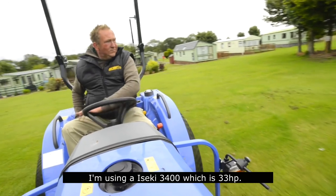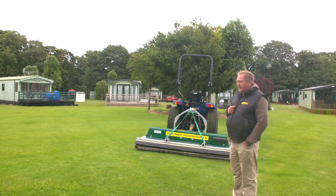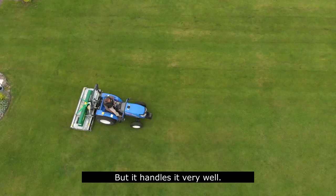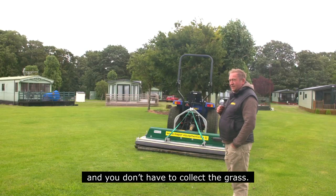I'm using the Iseki 3400 which is 33 horsepower, so it's quite a low horsepower machine for driving a machine of that size. But it handles it very well. It leaves a good finish and you don't have to collect the grass as much.